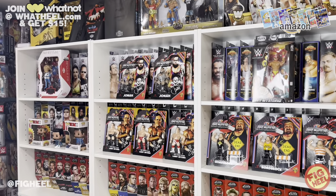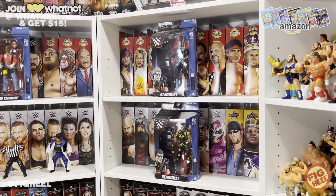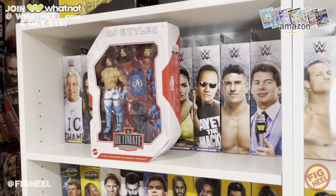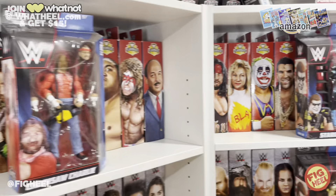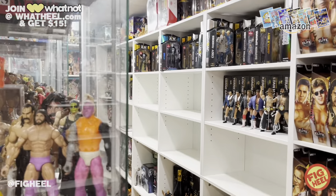That's it for me for Series 103. Hope you guys liked this video — don't forget to like, comment, and subscribe. Let me know which was your favorite pickup I got this week and what your favorite pickup is that you got this week. Don't forget to pick up the Wrestling Figure Encyclopedia on Amazon and join Whatnot at whatheal.com and you'll get $15 off your first purchase. Thanks for joining me guys, see you next week!